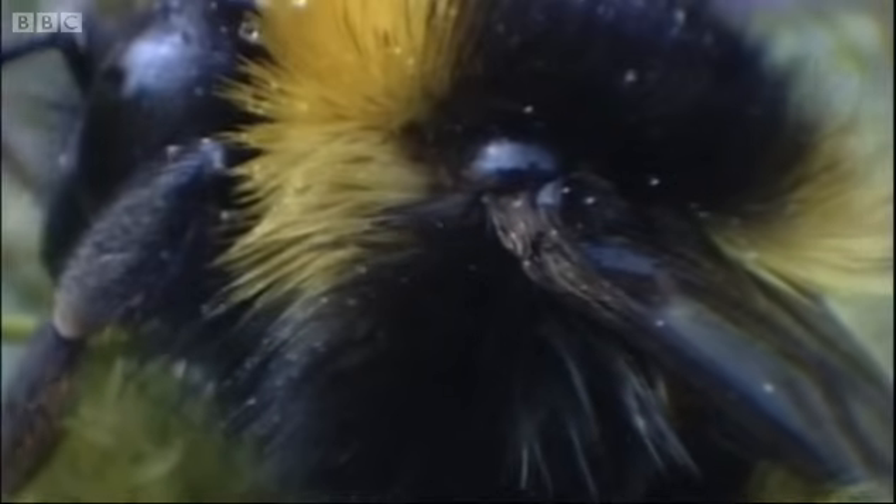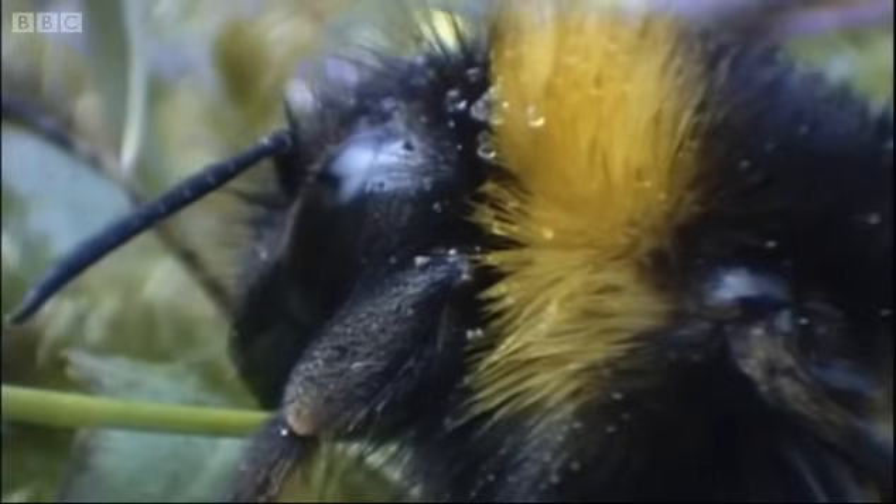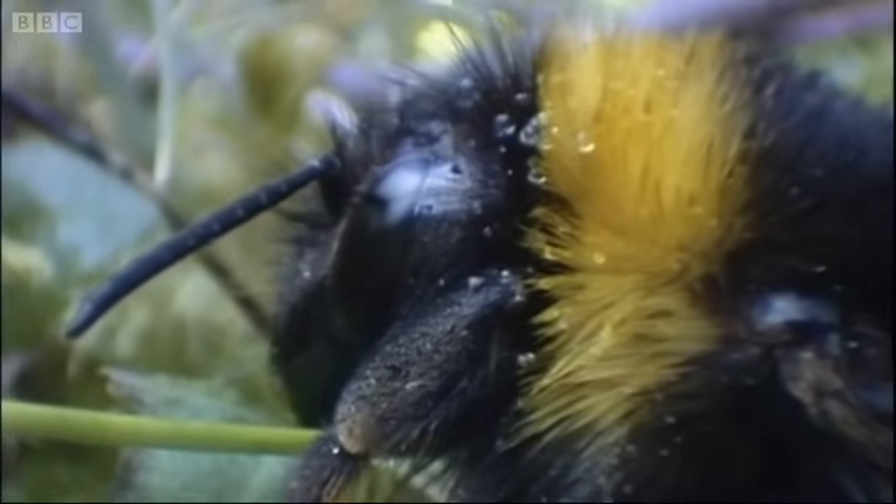The thick, furry hairs on her body help to conserve what heat she manages to generate. At the moment, she's only a few degrees warmer than the surrounding vegetation, as the thermal camera clearly shows. Her body is only marginally more pink than the blue leaves and moss around her.